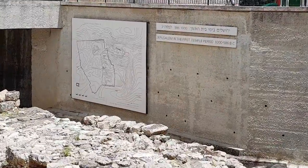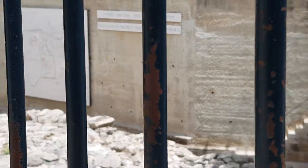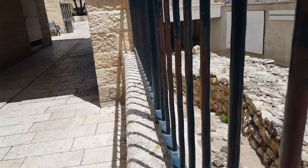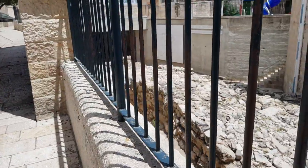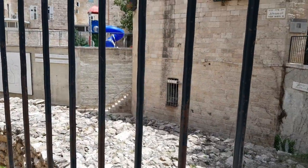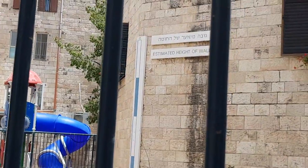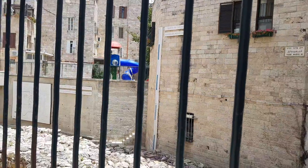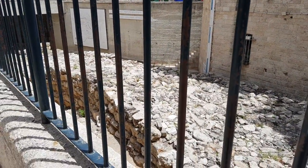Other structures on top of the Broad Wall were constantly removed in the process, revealing remains from the period of the First Temple. Eventually, 40 meters of the wall were exposed. The pottery shards found at the base confirmed without a doubt when it was built. It took months of deliberation and double-checking before archaeologists officially declared that it is in fact the Israelite wall from the days of the First Temple.